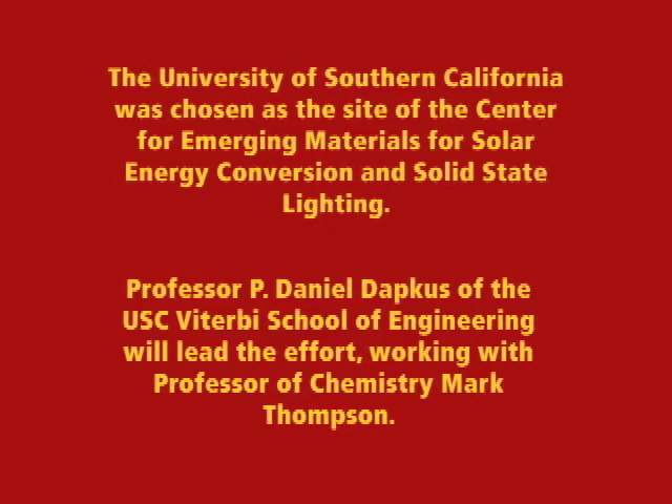Professor P. Daniel Dapkus of the USC Viterbi School of Engineering will lead the effort, working with Professor of Chemistry Mark Thompson. Professor Dapkus, you're going to be working on both light-emitting diodes, illumination, and solar cells. What's the connection between these two seemingly very different things? The connection between the two is that light emission and light absorption are inverse processes, and many of the same materials that are useful for making efficient solar cells are also useful for making efficient light emitters. Both technology areas are important to producing low-cost renewable energy and improving the usage of electrical energy. One of the principal goals of our center is to develop materials and look at different architectural designs to optimize the efficiencies of those two devices.